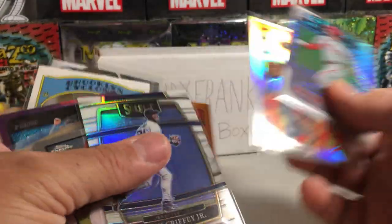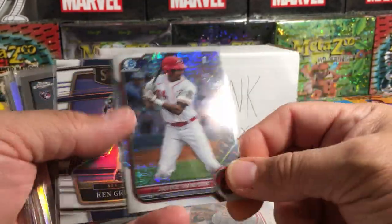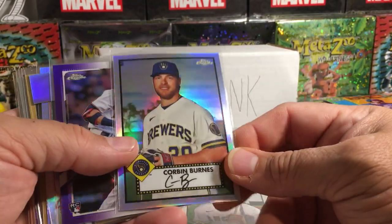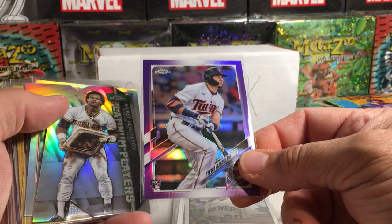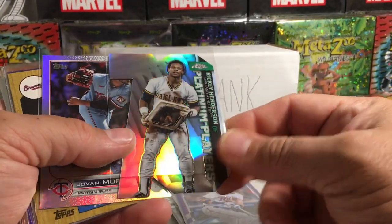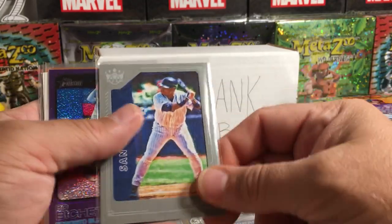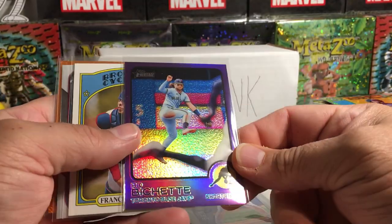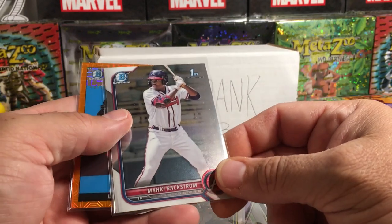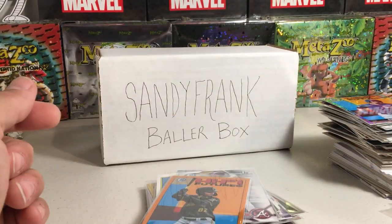So we got Logan Cerny Bowman First, Aroldis Chapman refractor, Justice Thompson Bowman First, this nice Ken Griffey Jr. out of 50, Joe Adell rookie, Corbin Burns refractor, Trevor Larnach purple refractor rookie, Rickey Henderson die cut, Giovanny Urshela rookie silver, Ronald Acuna insert, Tony Gwynn frame card, Bo Bichette from a hot box, Francisco Alvarez Heritage Minors number one prospect, Mackie Backstrom Bowman First, and this Liover Peguero out of 25 — really nice card. Alright, thank you for watching, stay tuned for more videos later.